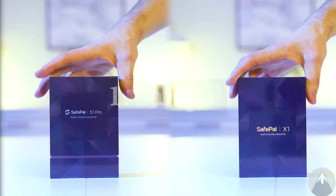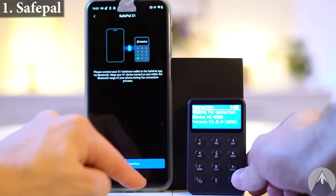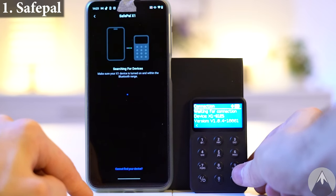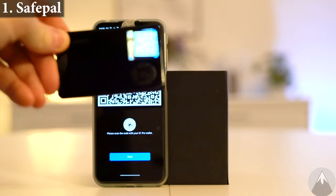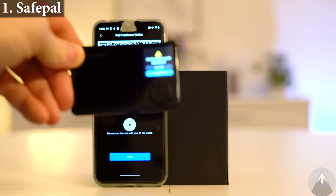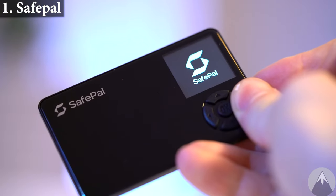Wallet 1, the SafePal wallets. Here we have the X1 and the S1 Pro. The X1 wallet uses Bluetooth to connect to your phone, whereas the S1 Pro is a 100% air-gapped QR code scanning wallet, meaning that no signal is getting in or out from the wallet, making the S1 Pro a bit more secure.